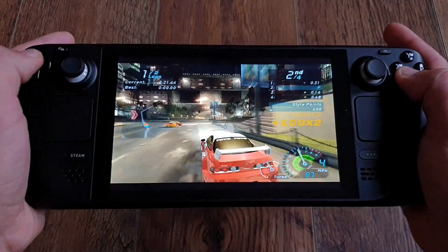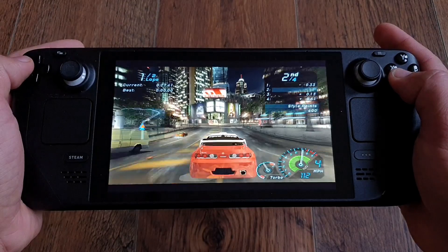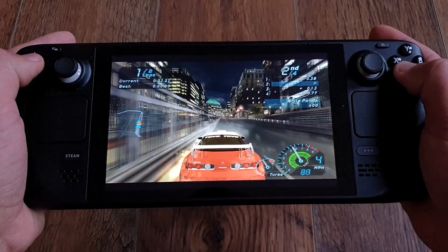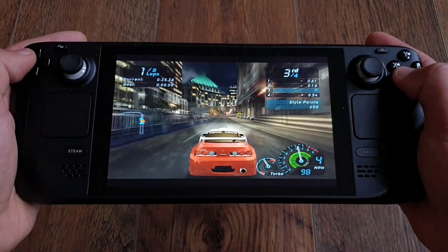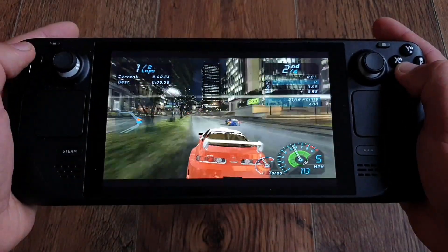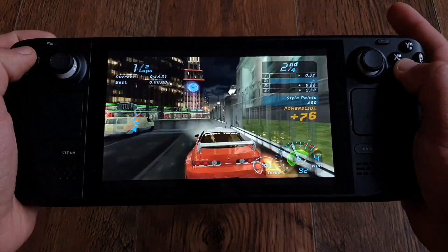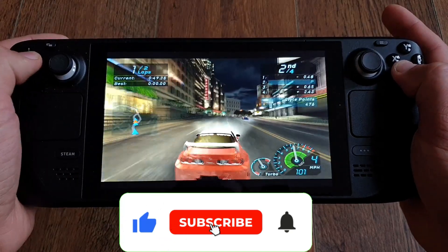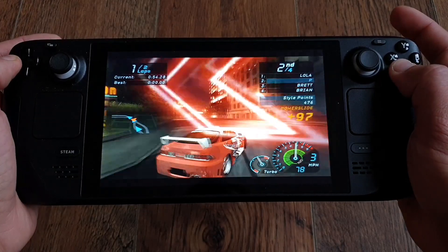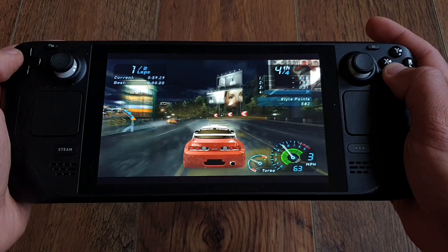I'm also not entirely sure what I can and cannot show you to avoid another copyright strike, so I'm being extremely cautious. So is the Steam Deck the ultimate evolution of handheld gaming? I tend to agree, but I've only had it a few days, so I'll need more time to give a reasonable, comprehensive conclusion. If you want to see more Steam Deck videos on this channel, give this video a like and subscribe. The usual Vita content isn't going anywhere — it's here to stay. Thanks for watching and I'll see you in the next one. Namaste.